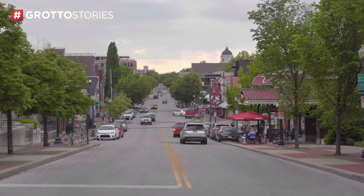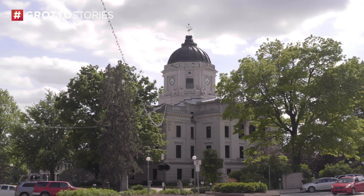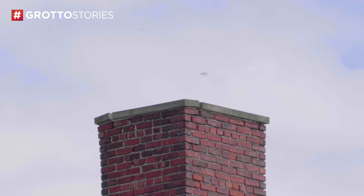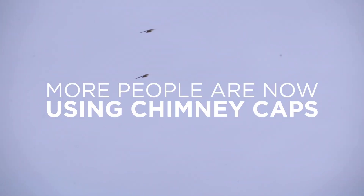There were fewer and fewer old forests for them, but they said no problem — these chimneys look very similar and function very similar to trees. We are totally fine with that. Happy to use your chimney.